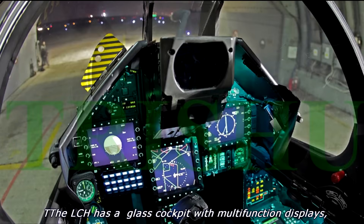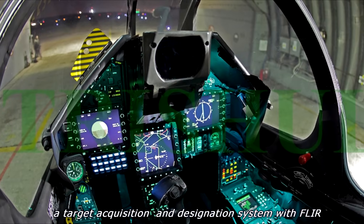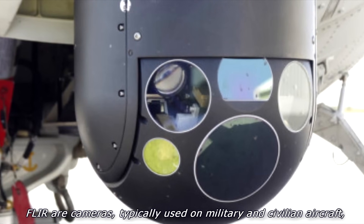The LCH has a glass cockpit with multi-function displays and a target acquisition and designation system with FLIR. FLIR are cameras typically used on military and civilian aircraft, which use a thermographic camera that senses infrared radiation.